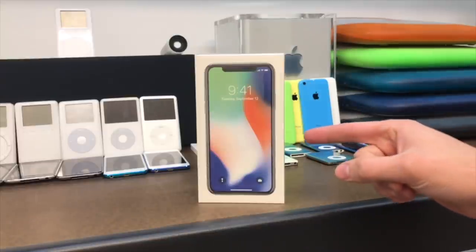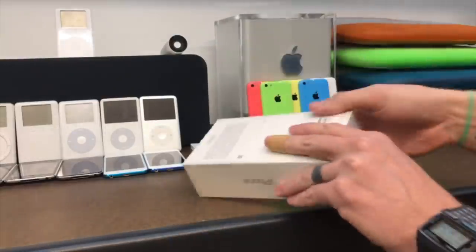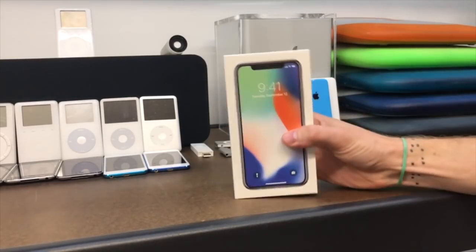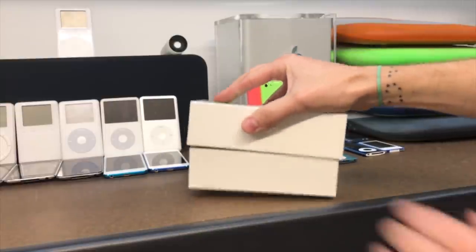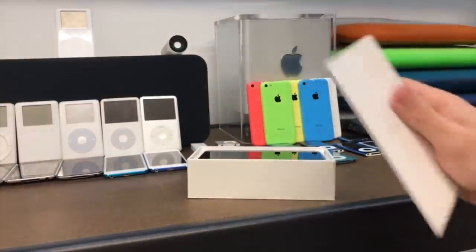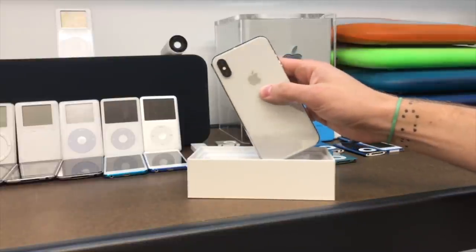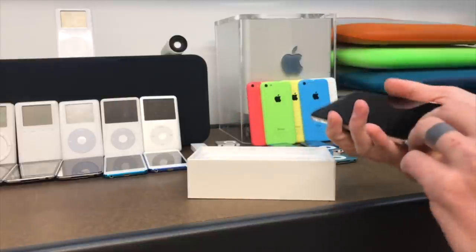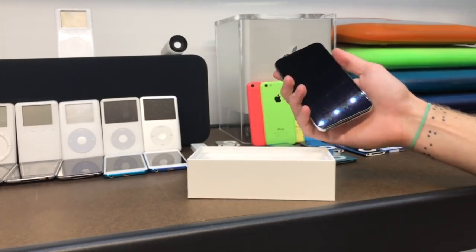I'm back in the studio with the iPhone 10, shooting this on the iPhone 7 Plus, and we're going to get into this. Here is the phone — I got the silver. The stainless steel side rails are super shiny.